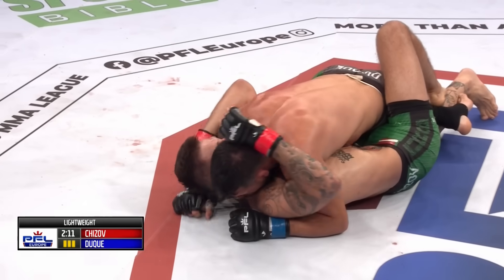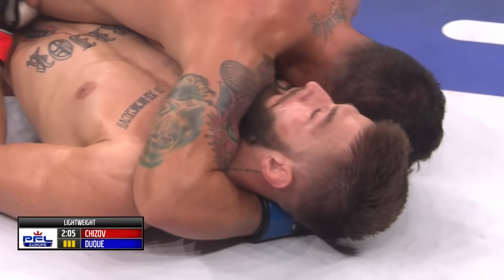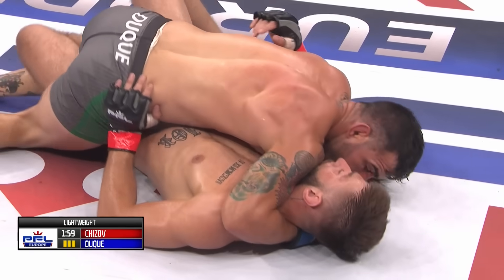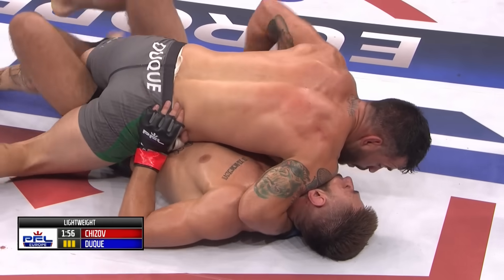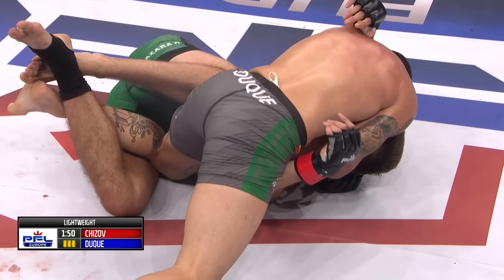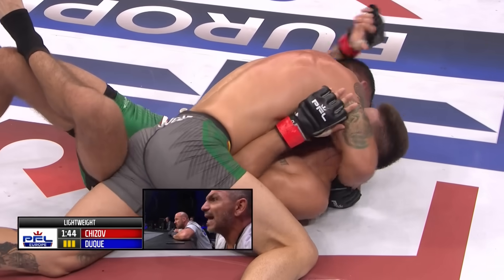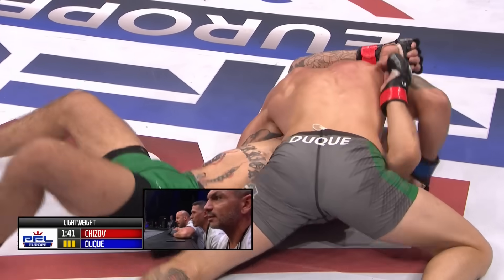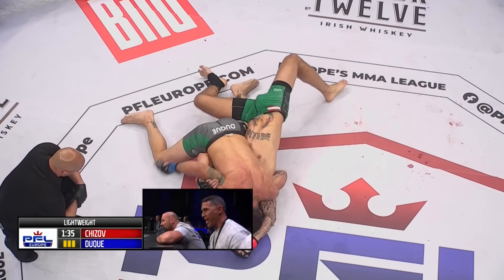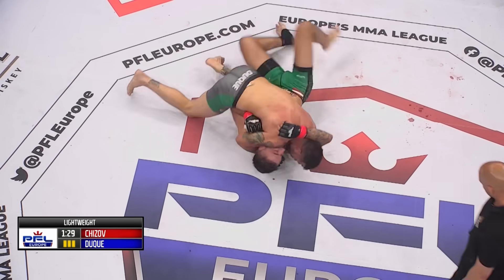These are the moments where missing weight seems to give an advantage in these fights — Duque was a couple of pounds overweight, and we have to acknowledge and balance that advantage at fight time. The referee is calling for more action from the top position. The interesting thing is that the only thing Chijov needs to do is survive this round, then he wins the fight and moves on to the semis. Though he's not going to want to win in that circumstance — and he won't get two checks either.